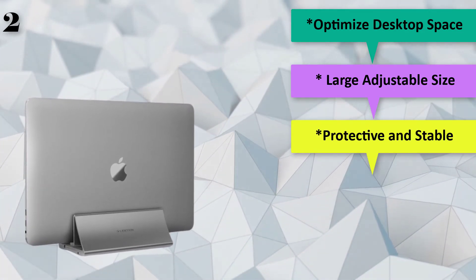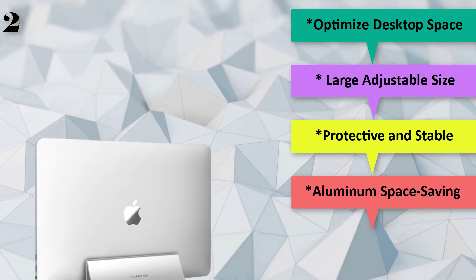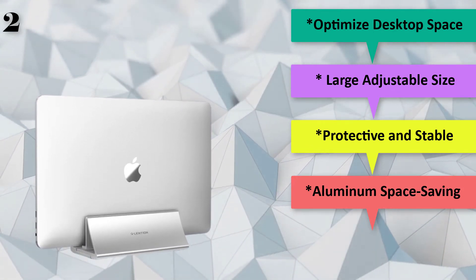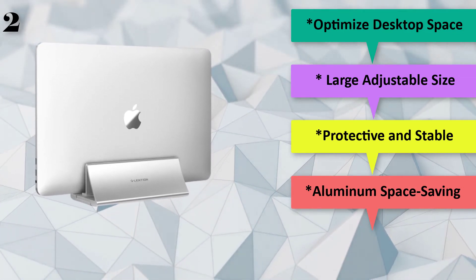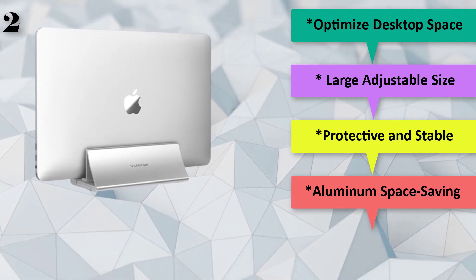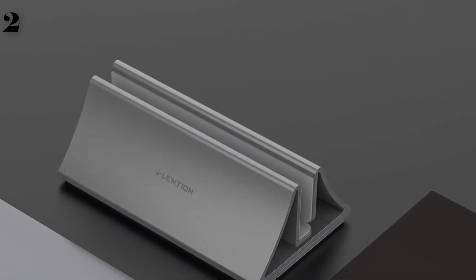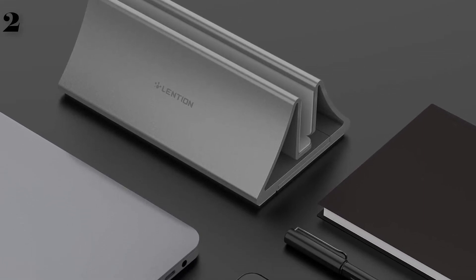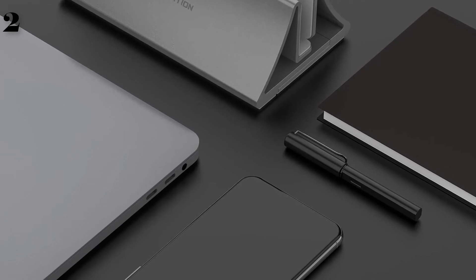Optimize desktop space by cradling your Mac notebook up vertically in closed clamshell mode, keeping your desktop well organized to save space while expanding your device's connectivity. Adjustable size: after a few minutes of assembly, the Lenshin LS1 Vertical Stand's width can be adjusted from 0.36 to 1.2 inches to match most Mac notebook thicknesses.